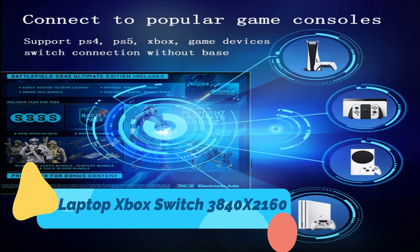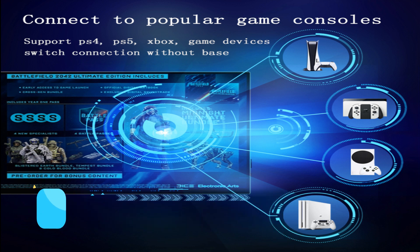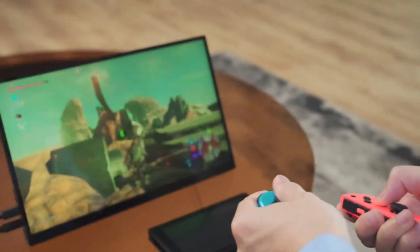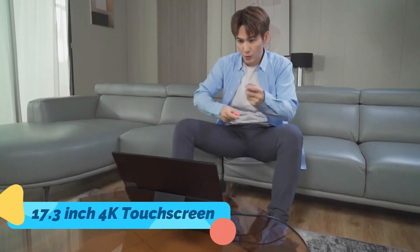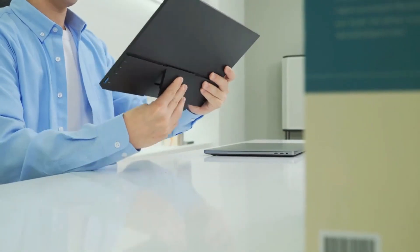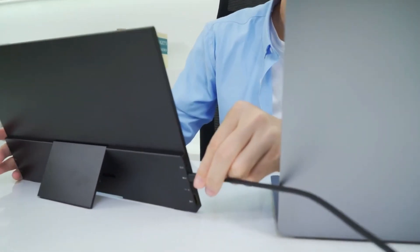First off, you'll have more room for content creation, gaming, or just simple multitasking. Plus, portable monitors are easy to set up and come with a kickstand or mount to use from anywhere. We've picked some excellent portable monitor options for you ranging in price, size, and features that include impressive 4K resolution, a touchscreen, or a built-in battery.